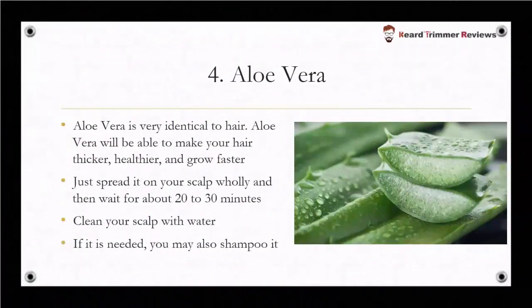Aloe vera is another important remedy for hair regrowth. Aloe vera is very beneficial for hair — it will be able to make your hair thicker, healthier, and grow faster. Just spread it on your scalp evenly and then wait for about 20 to 30 minutes. Clean your scalp with water; if needed, you may also shampoo it.